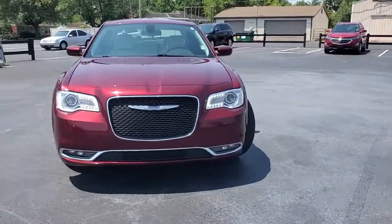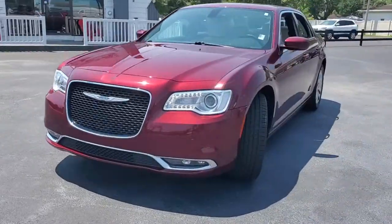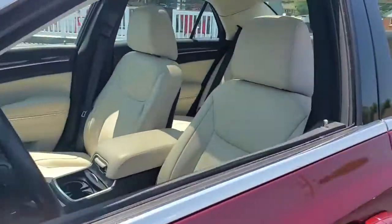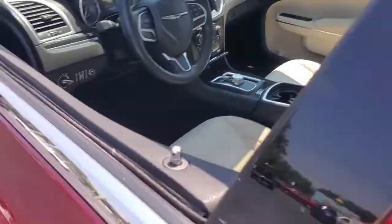Get into the 2017 Chrysler 300. This vehicle is an outstanding buy, with fewer than 70,000 miles on the odometer. The Chrysler 300.